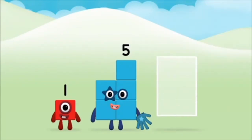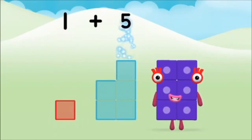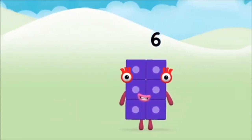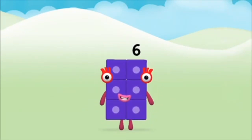Can you add the number blocks together? 5, 1, 1 plus 5 equals 6! Brilliant! You made number block 6!